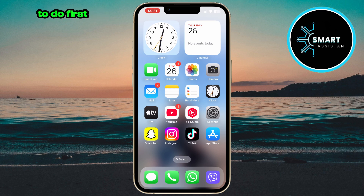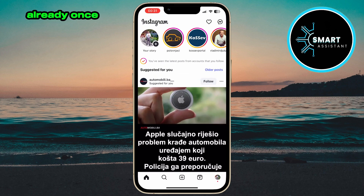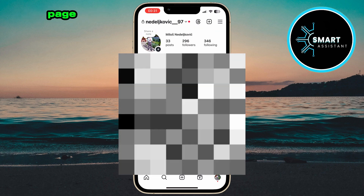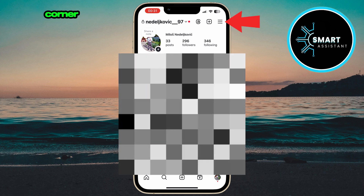So here's what you need to do. First, open your Instagram app and log into your account if you haven't already. Once you're in, tap on the profile icon in the bottom right corner of the screen to go to your profile page.